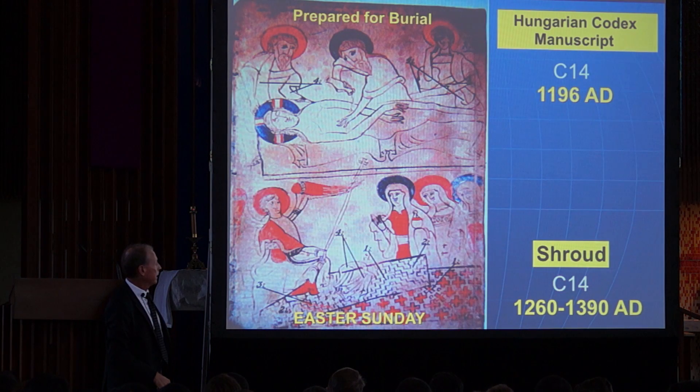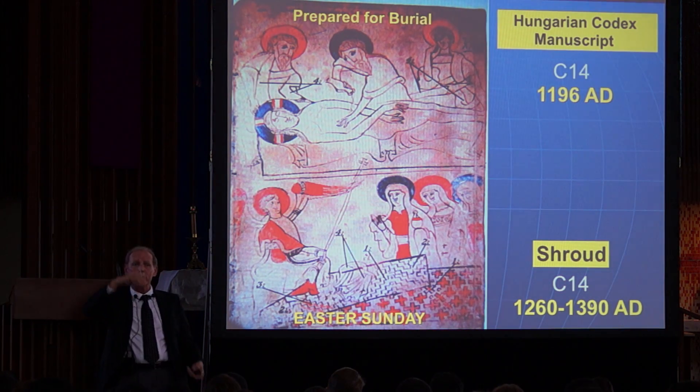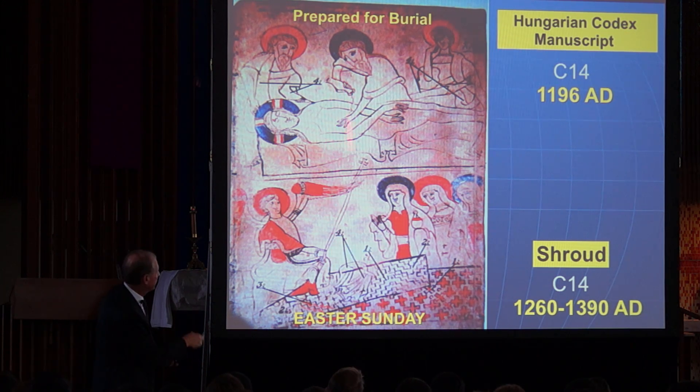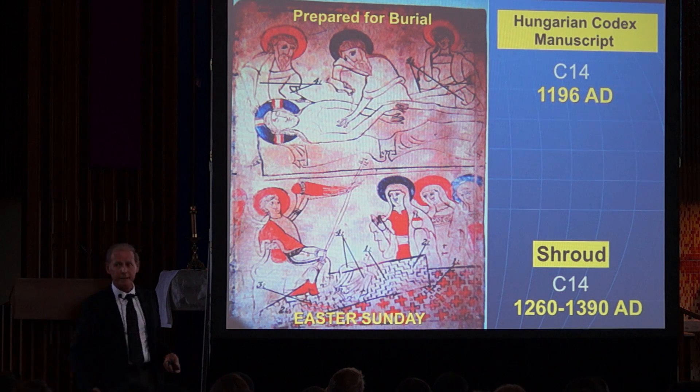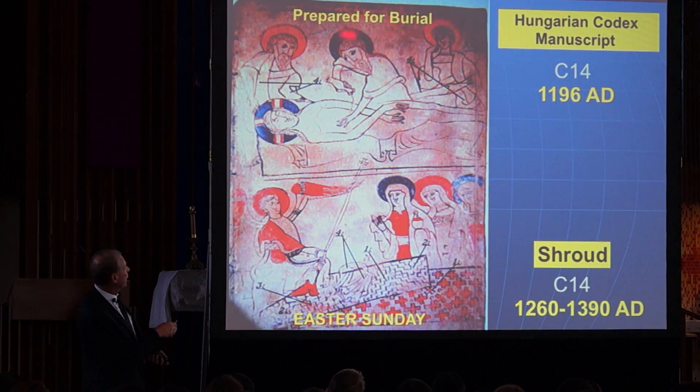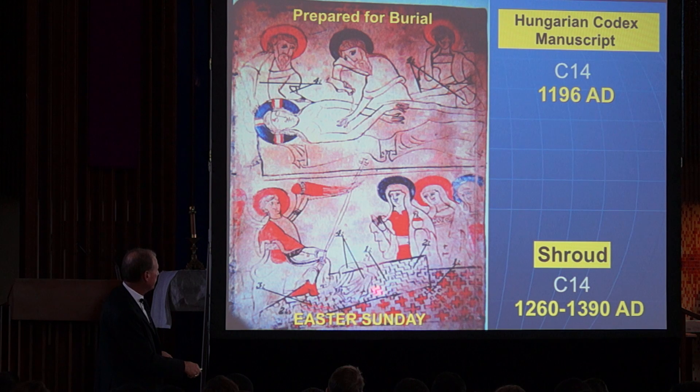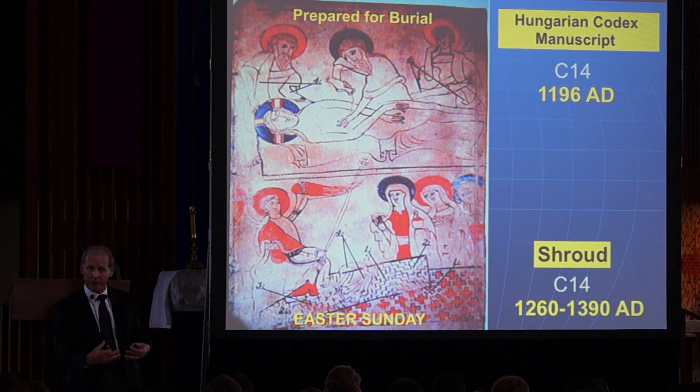Now we go to Constantinople. There is a Bible with a painting on the front, carbon dated to 1196. In this picture, we have the preparation of the body on Friday. You can see he is nude, he has his arms crossed, he has long hair, and particularly we notice he has no thumbs. Down here we have Easter Sunday — the women coming in. We also have what's called herringbone tweed, like a herringbone jacket — that's the pattern of the shroud.